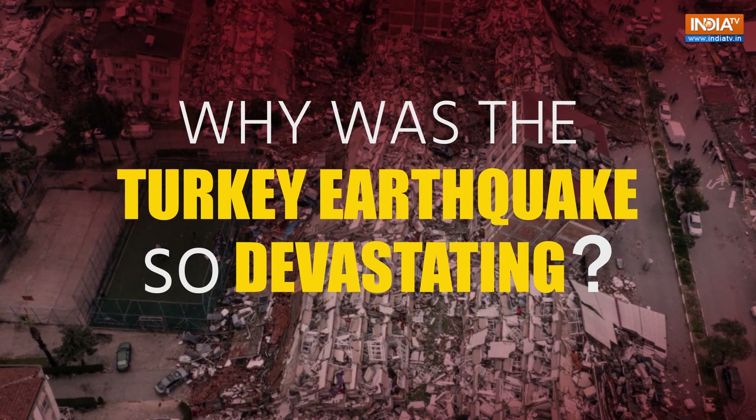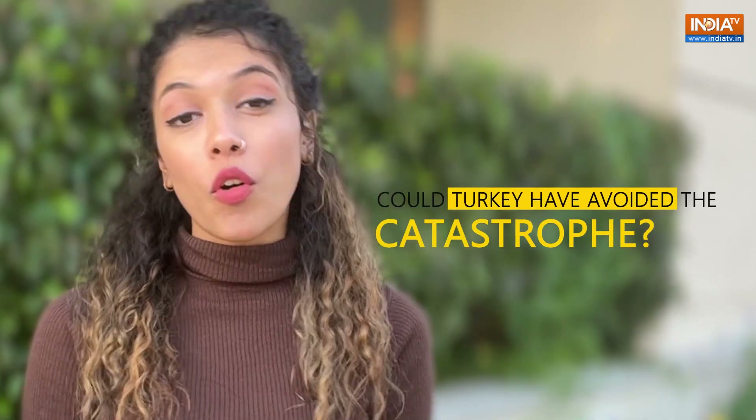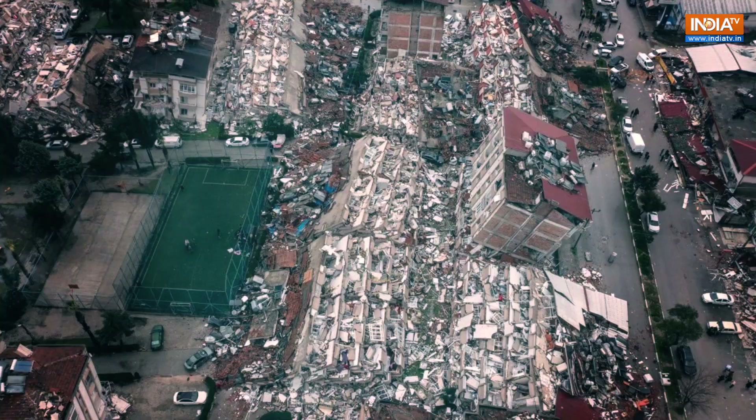Why was the Turkey earthquake so devastating? How was it able to claim more lives than we can keep a count on? Could Turkey have avoided the catastrophe? Let's try to decode it in this video. This is Palak Yadav and welcome to India TV.